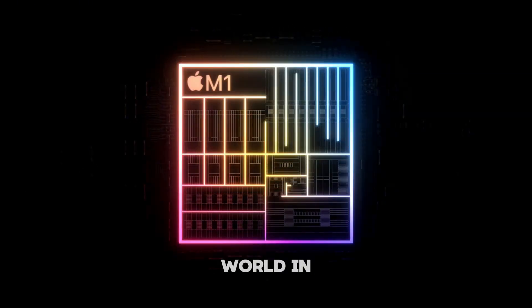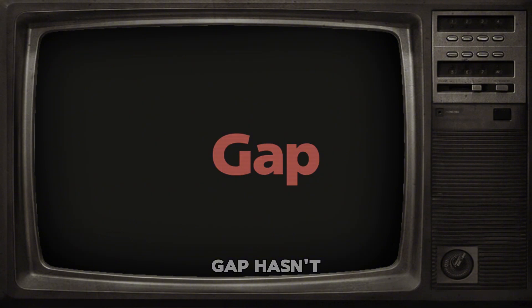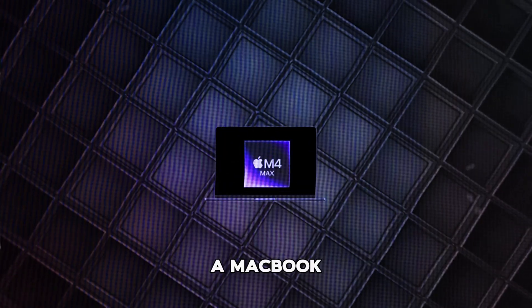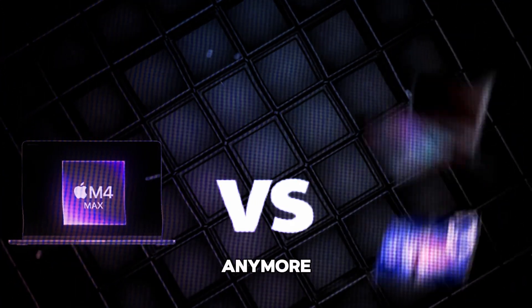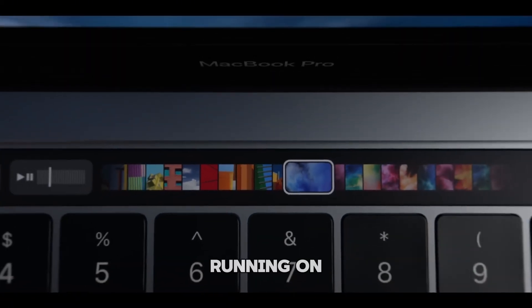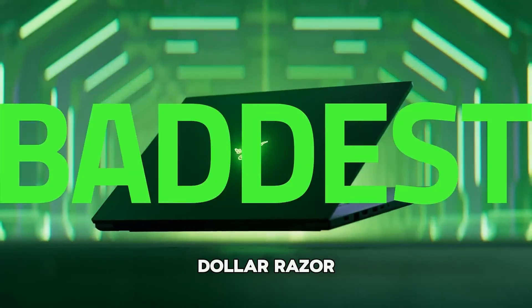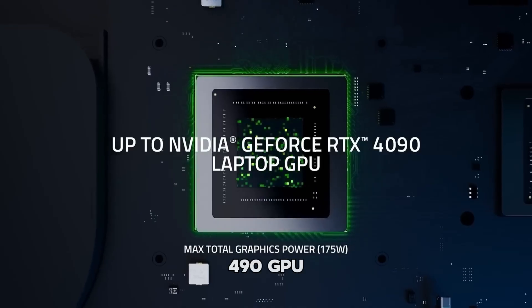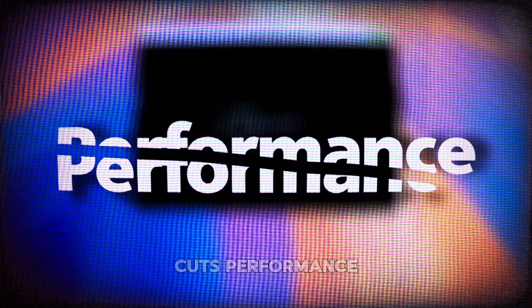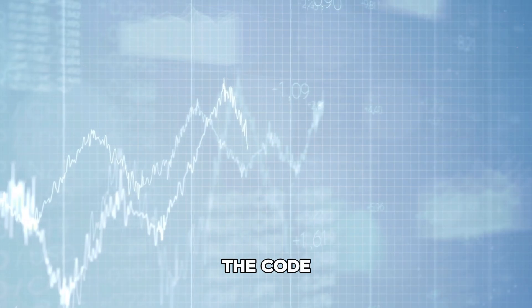When the M1 shocked the tech world in 2020, many people assumed it was a fluke — a one-time leap that competitors would quickly match. Well, here we are in 2025, and with the M4 series out, nothing has changed. The gap hasn't closed; in fact, it's grown into a chasm. A MacBook Pro with an M4 Max isn't just competing with other laptops anymore — it's going head-to-head with desktop workstations that draw five times more power. And in a recent video test, the M1 running Windows as a virtual machine actually outperformed a high-end $4,000 Razer laptop with an RTX 4090 GPU. This Mac, running Windows in a virtual environment that usually cuts performance by half, completely obliterated the competition. Apple had cracked the code.